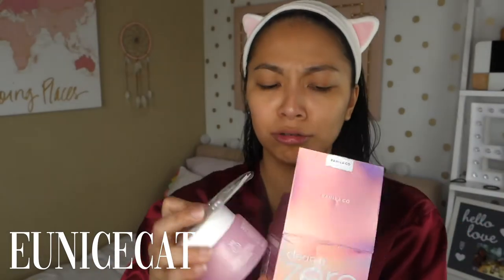Finally I'll be able to try the Clean at Zero. I'm so excited! But I'm still currently using my pharmacy one. This one even comes with a spatula. I'm super excited to try it.